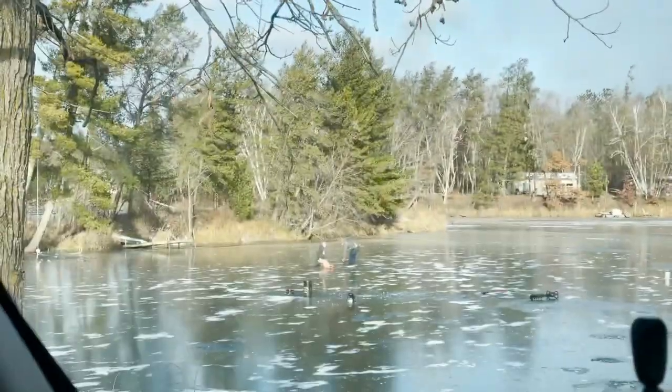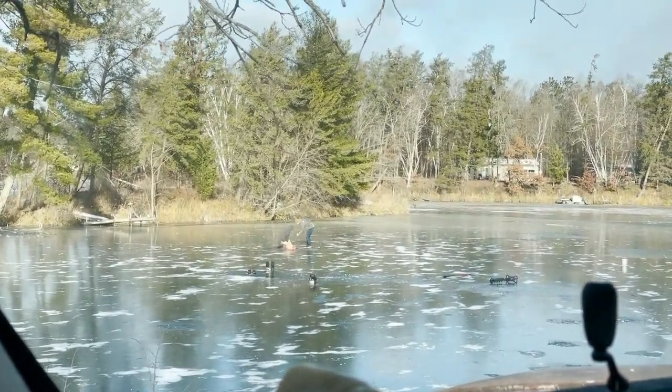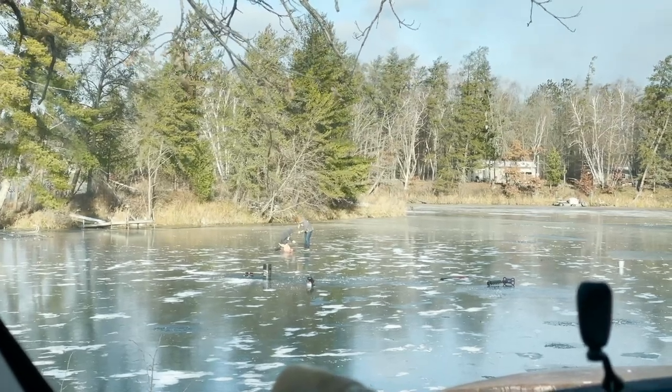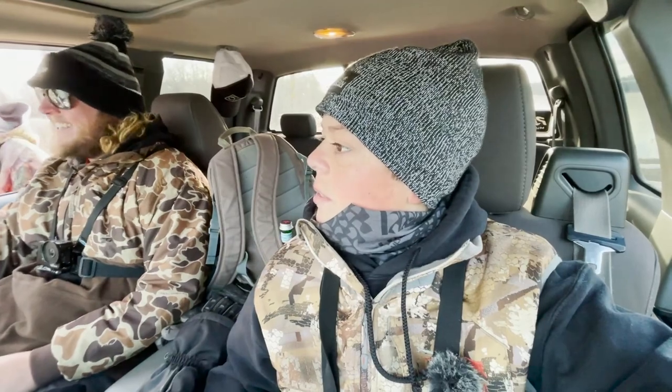Just got set up y'all and Tanner is hooked up. Think he's going to get it? Hammered him. Should we walk him through it? Get him Tanner. Anyways, we are all set up — almost took a digger — but yeah, hopefully we can get some fish going.